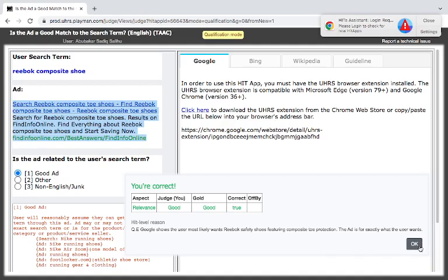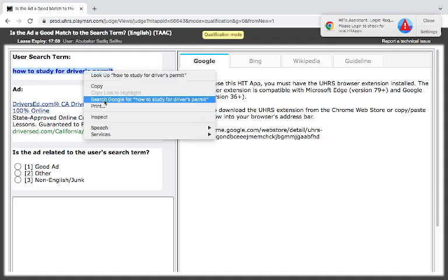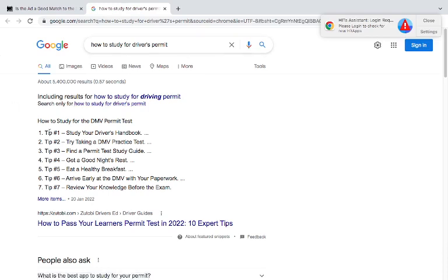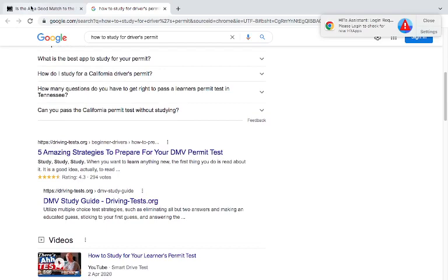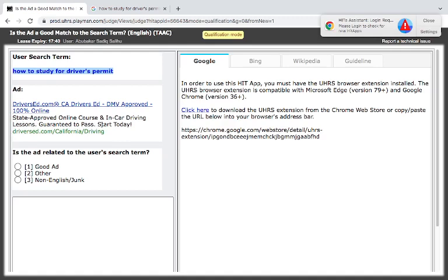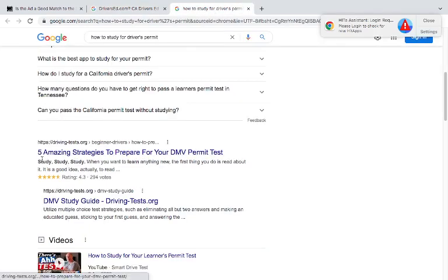Next is 'how to study for driver's permit' — an informational query. Let's see: 'how to study for DMV permit test' — five amazing ways to study. The ad says state-approved online course and car driving lessons, guaranteed to pass, start today. The person is looking for how to study, that is how to prepare. These are strategies to prepare for your DMV permit test — study, study, study — when you want to learn anything new.